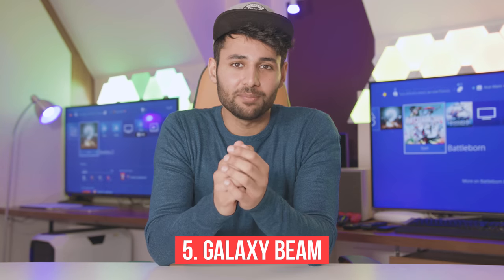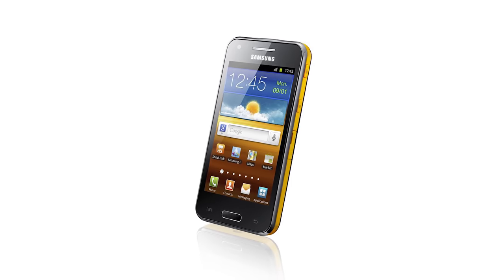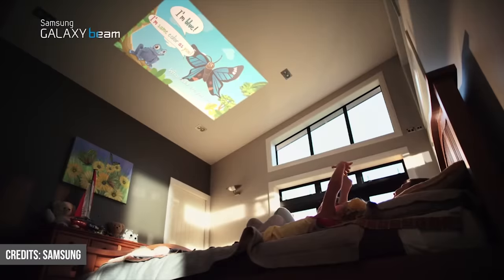First up, the Galaxy Beam. Samsung repackaged the pretty successful Galaxy S Advance into a slightly chunkier but still pocketable device, and it had a built-in projector, which was pretty good. So, great achievement, right? The problem was that whilst the projector was pretty well received, every other aspect of this phone was completely laughable in 2012 when it was released.